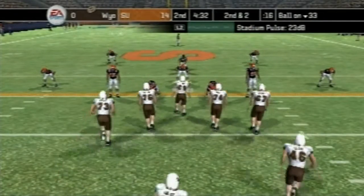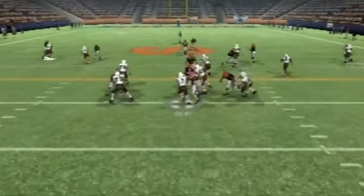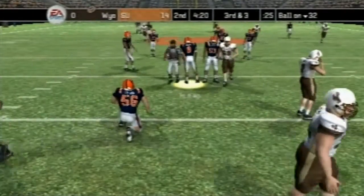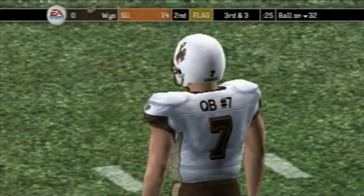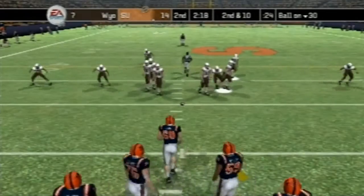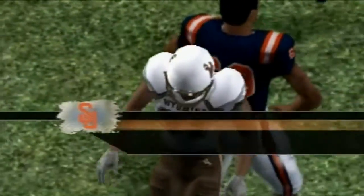Second and two on their own 33. Let's see what Wyoming can do in this situation. Number 7 makes cone adjustments, and here he goes — he's not going to go anywhere, taking a loss of one. It looks like there's going to be a flag down, and that's going to be a 15-yard penalty. Second and 10 on the 34 for Syracuse. Number 10 back to pass, and that one's going to bounce for the first.